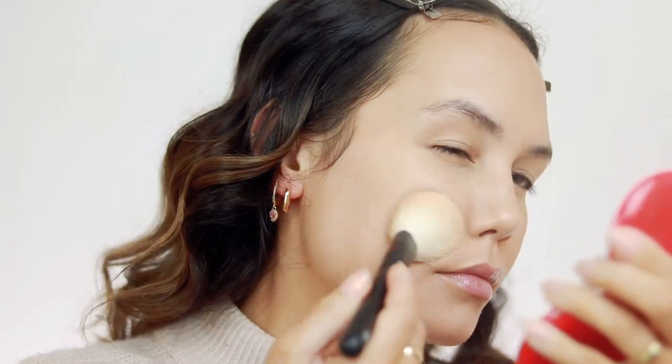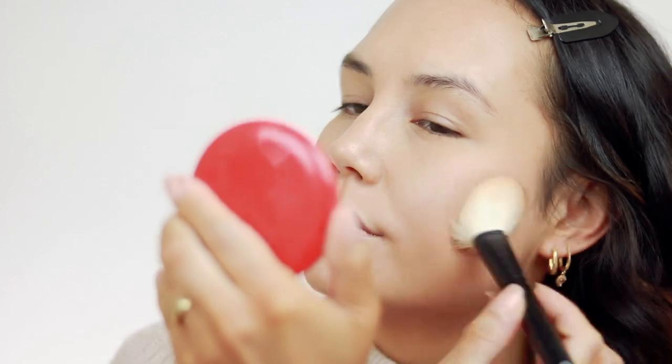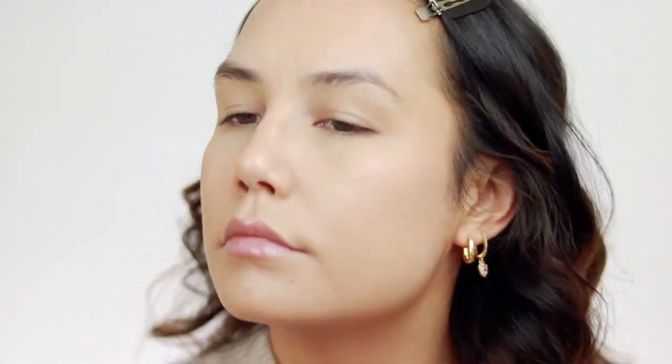For powder I'm going to use my Hourglass Veil Translucent Setting Powder. I'm reaching for this one because it has more of a glowy finish — it's going to set all the products down but give my skin a little bit of extra glow.